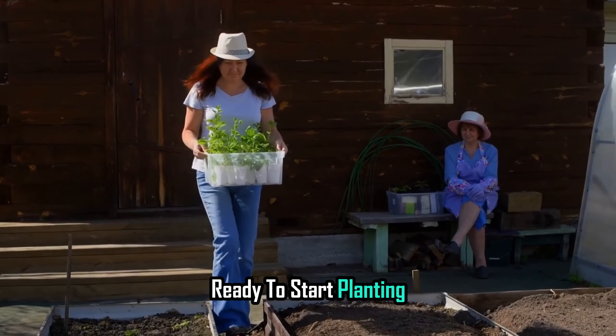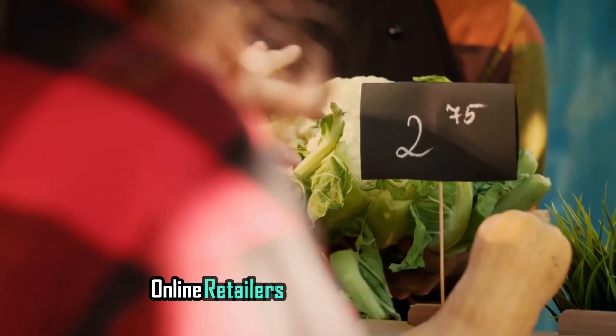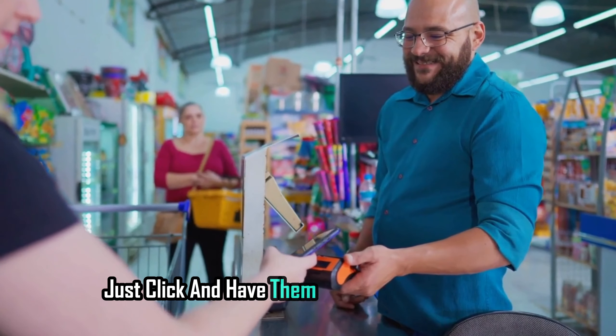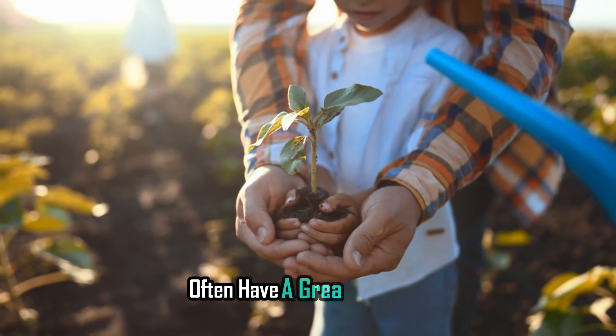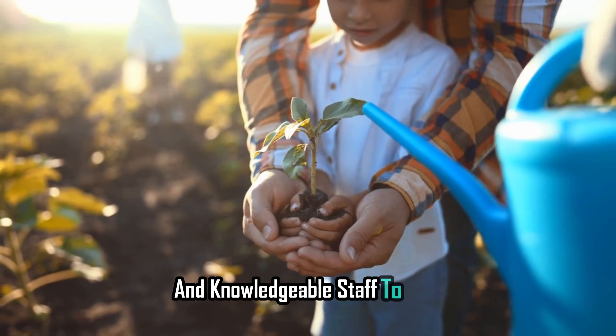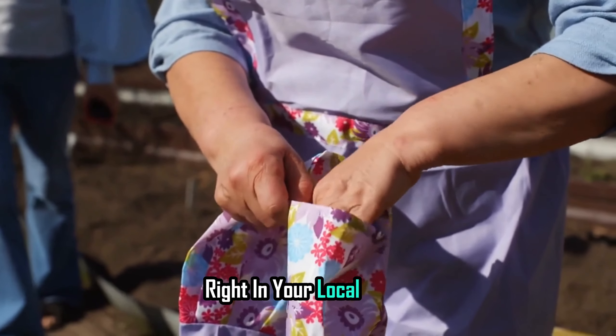Ready to start planting? You can find seeds in a few places. Online retailers — it's super convenient; just click and have them delivered to your door. Nurseries — local nurseries often have a great selection and knowledgeable staff to help. Hardware stores — you might be surprised to find a good variety of seeds right in your local store.